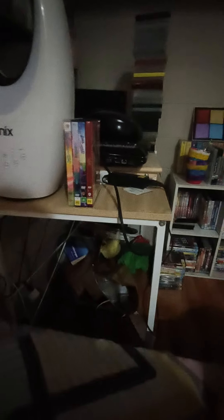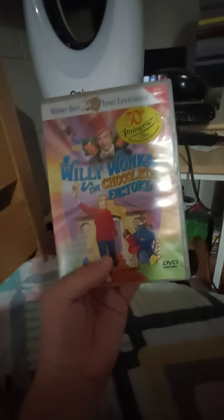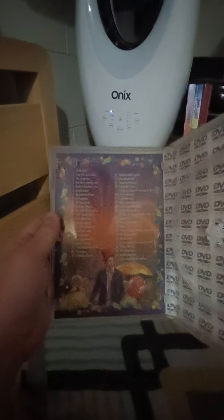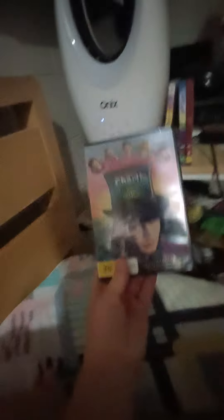Without any further ado, let's begin. First, starting with the original version 2001 DVD. Here's the front, spine number four, picture, and the back. Here's the disc. On the inside, on the left side there's scene selection, there's Wonka right here. On the right side there's lots of purple DVD video logos.